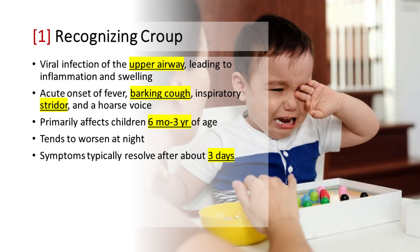Recognizing croup: Croup is a viral infection affecting the upper airway, leading to inflammation and swelling, causing the acute onset of fever, barking cough, inspiratory stridor, and a hoarse voice. It primarily affects children between 6 months and 3 years of age. The natural course of croup tends to worsen at night, and in most cases, symptoms typically resolve after about 3 days.